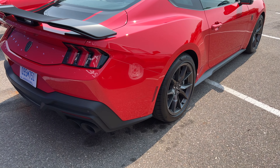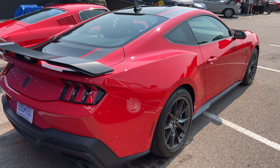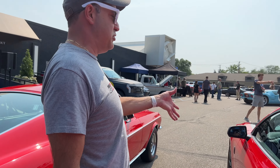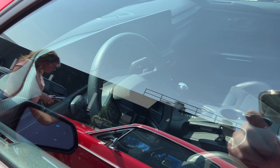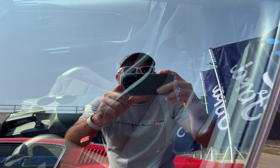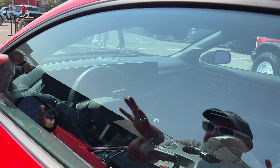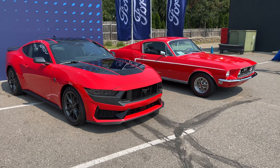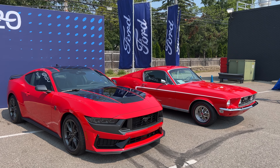It's dual-mode exhaust with flaps in it. On the inside, it's hard to see through the window, but I can see the dual screen and it looks pretty well integrated, so that doesn't bother me too much. Otherwise it's a very similar interior to the sixth generation. That's a short look at the new seventh generation Mustang — let me know in the comments what you think.